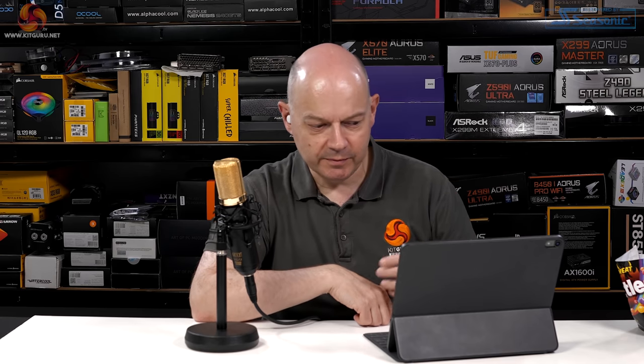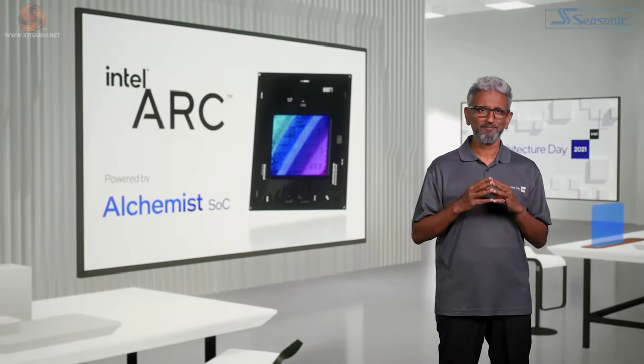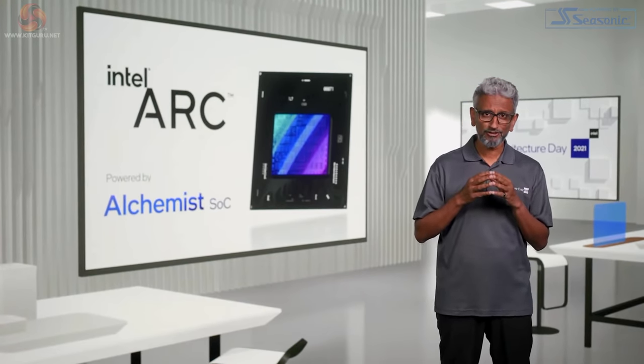Raja asks why Intel is entering the high-performance PC graphics market now. When Intel planned the move some years ago, they couldn't have imagined the monumental pent-up demand and ridiculous average selling prices of 2021–2022. Intel recently unveiled the Arc brand for visual computing products — 'Arc' representing the narrative arc of every gamer, game, and creator's story — though the presenter finds the name confusing given 'arc' also means architecture internally.